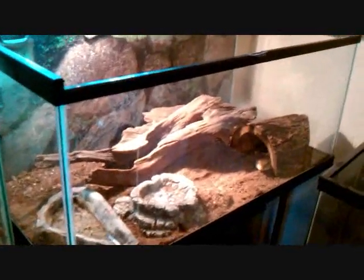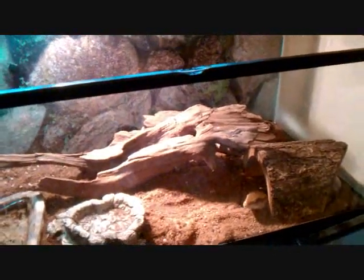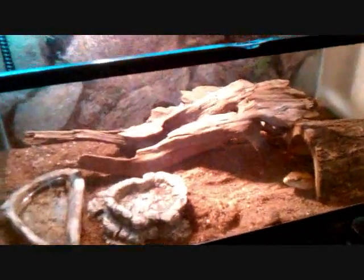His name is Silverfang99. Go on his page and see what you gotta do — it's basically: show your enclosure, how you got the animal, the animal's name, pick it up, hold it, feed it, talk about what you feed it, talk about its enclosure. Pretty much it. Real simple.